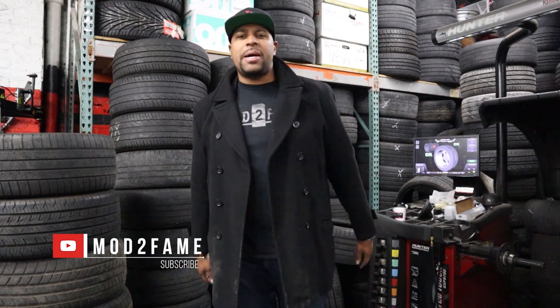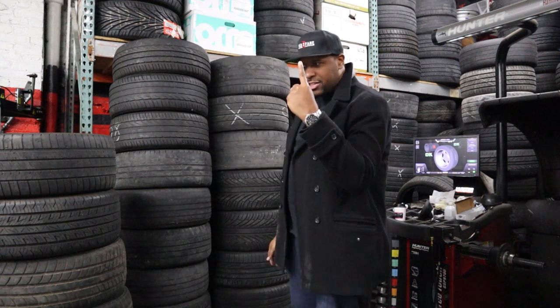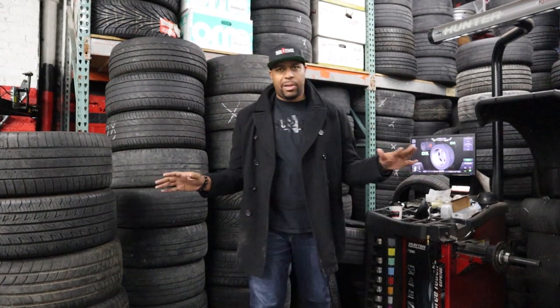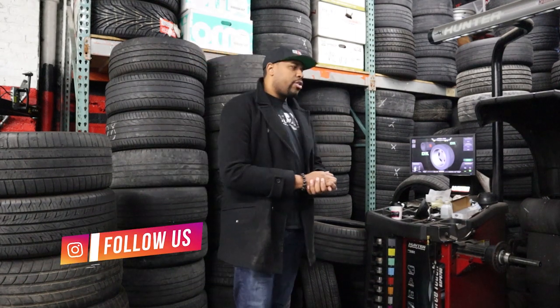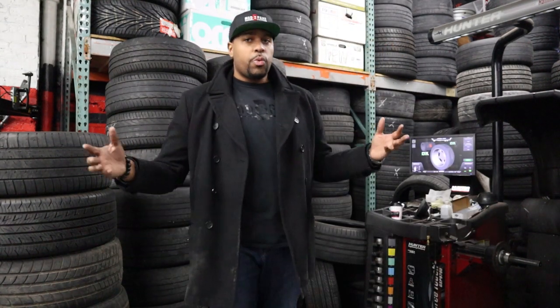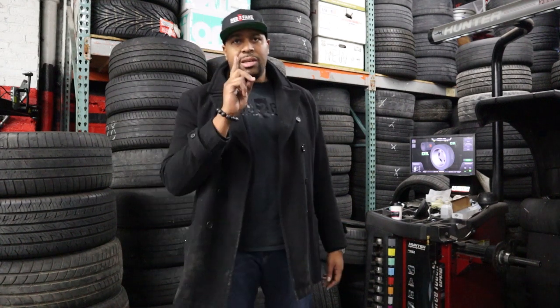What up everybody? It's Stephan here from Mods of Fame and we are back with another video. It is Mods of Fame's very first Tech Review Tuesday. We are in the absolute perfect place right now — Intrac Tire here in Queens. Intrac Tire specializes in exactly what is behind tires, and that's great because that's what we're talking about today: compound tires, specifically the ones I have experience with and have run on my car.